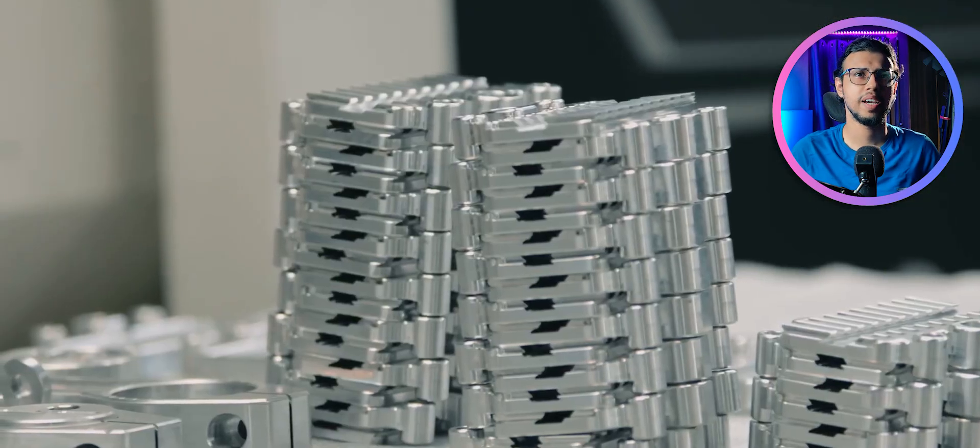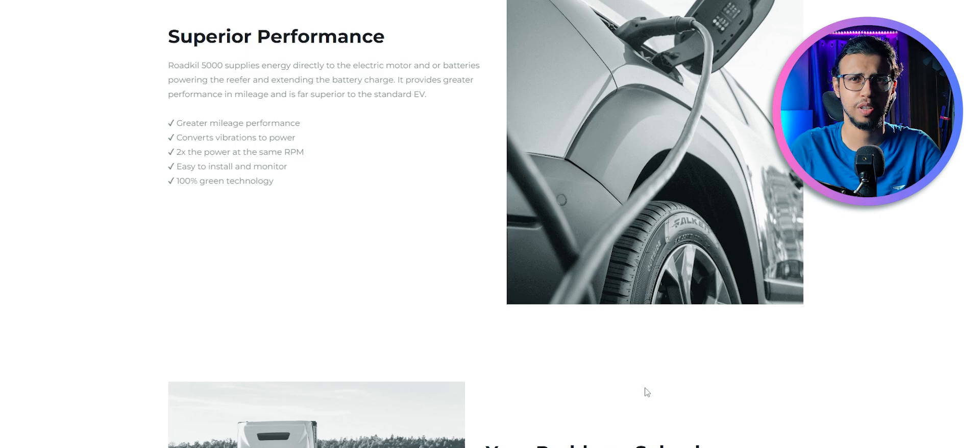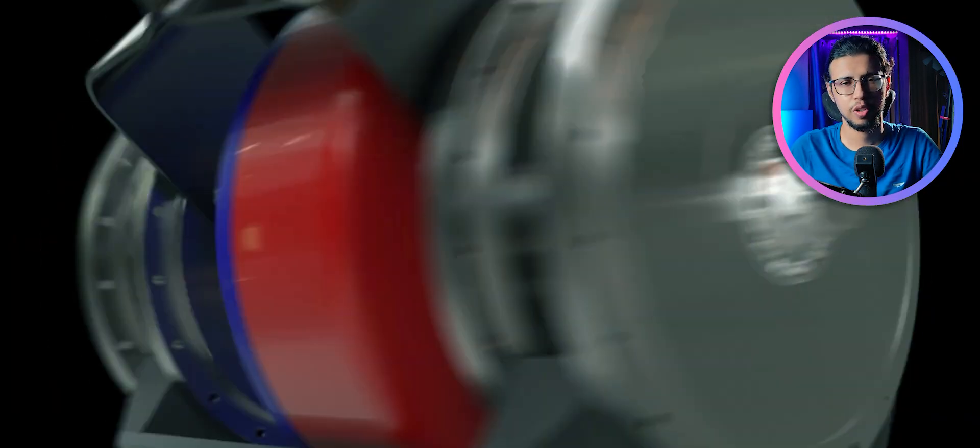The Roadkill 5000 is made by Gig Performance — a strange company name, but they're a small company for now. You can find out more at gigperformance.com. I'll link it down below — check it out and let me know what you think.